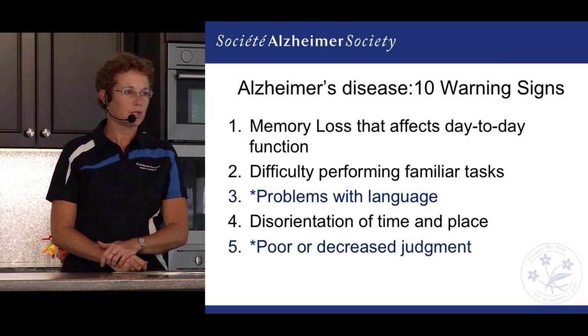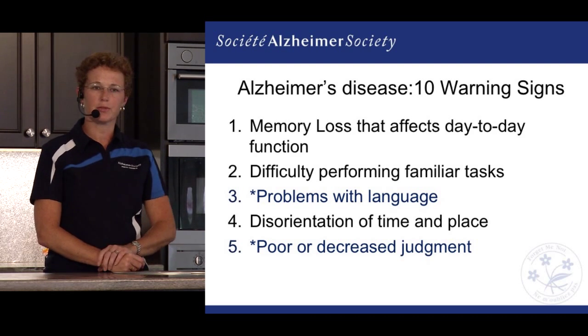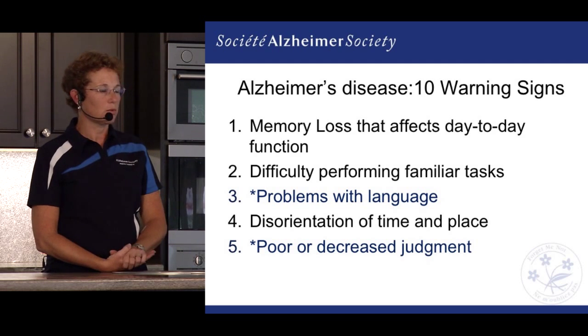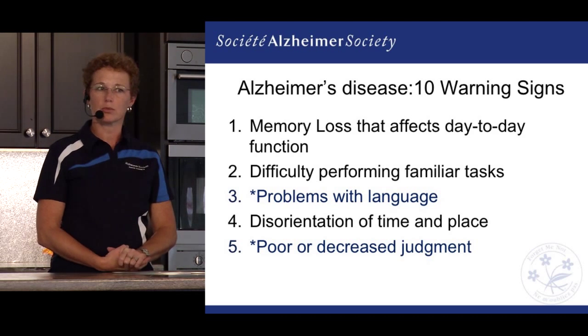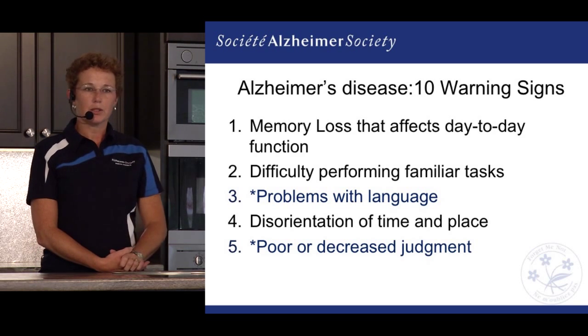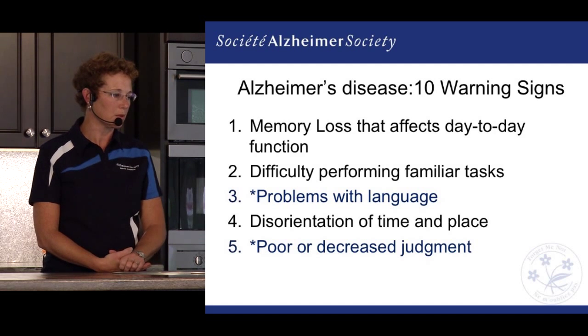We may also see some difficulty performing familiar tasks. For example, using a recipe — something you've been able to do, your sort of family favorite that you no longer need to follow. But now you're starting to notice things don't taste quite right because you didn't follow the right order. Things that are very familiar to that individual become harder to perform.